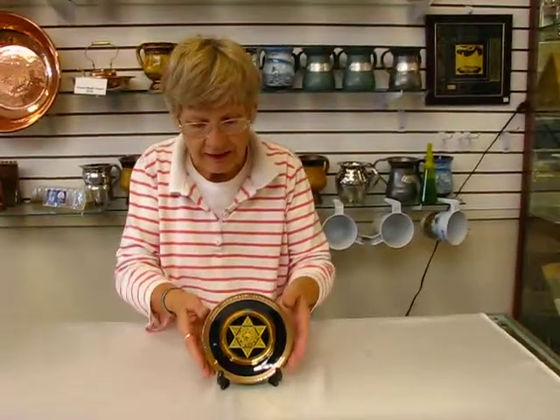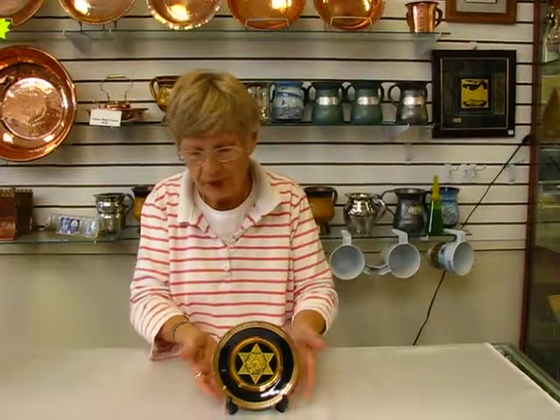This plate is set up so that it has a hanger on the back for the wall, or you have the easel to display it on a bookshelf. This plate and others are available at Aaron's Jewish Books and Judaica in Denver, or you can check our drop-down menu below for ordering information.